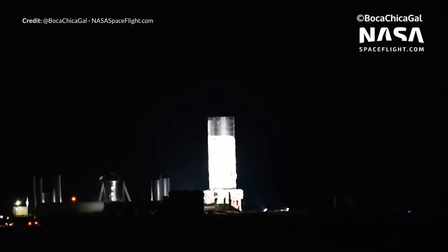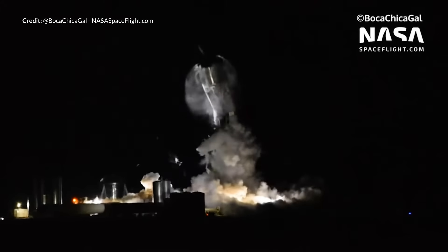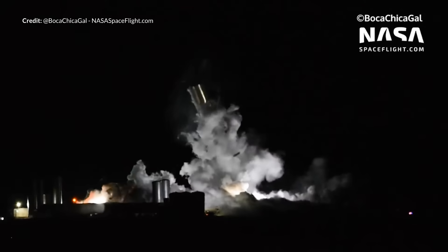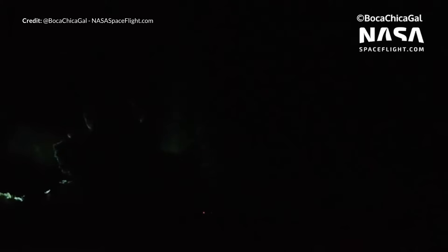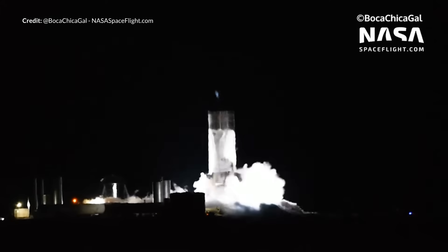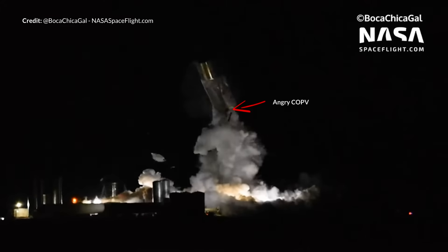Previously, test tanks have been quite well held down to limit parts of the vessel shooting around. But this time the entire SN1 Starship tank section just launched itself into the air. We were assuming it wasn't going to fly due to comments earlier in the week — well, we were kind of wrong about that, because fly it did, reaching roughly 30 meters in height.